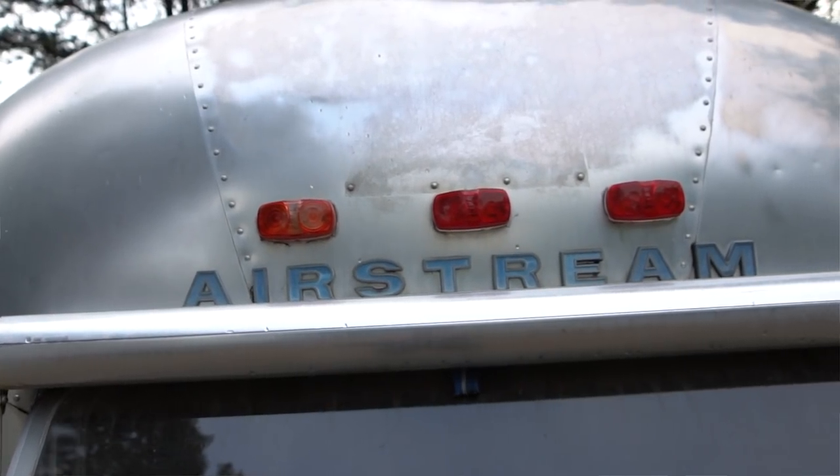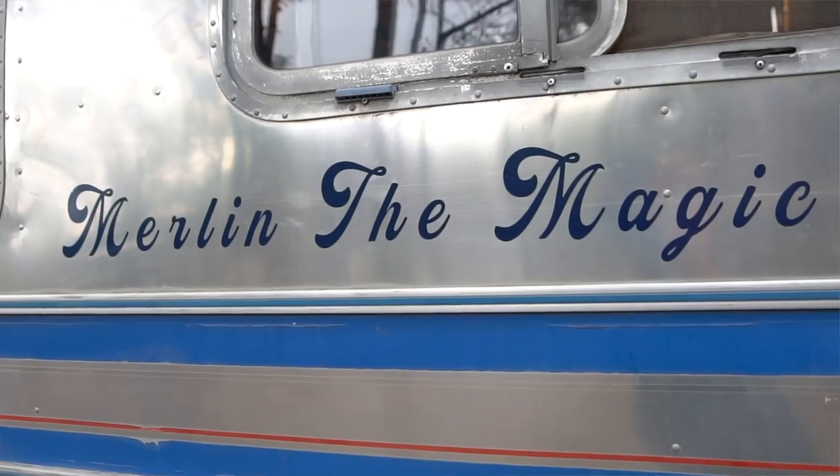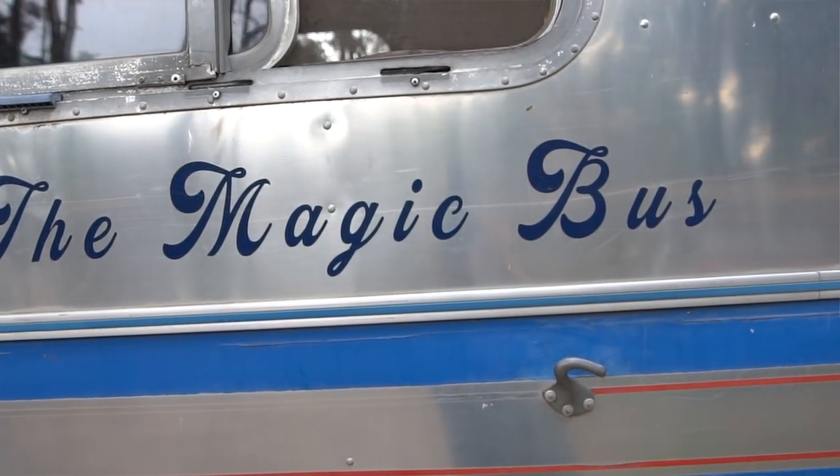It's an Airstream Argosy motorhome and it's 1979 — 40 years old this year, looking good. Her name is Merlin the Magic Bus. The main reason we have an Airstream is because of the build quality; they're superb. It's on a Chevy P30 chassis with a big block 454 Chevy engine — a gas engine, so no need to worry about dodgy diesel when we travel around the Americas. It's very powerful, and being in Guatemala you've got to have some oomph to get up those killer hills. She's 40 years old and the engine's still going strong.